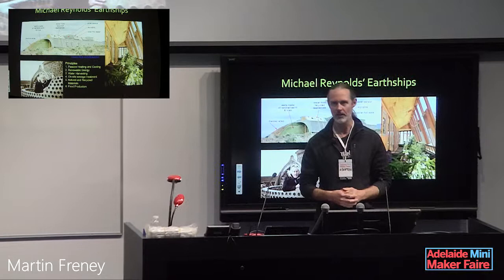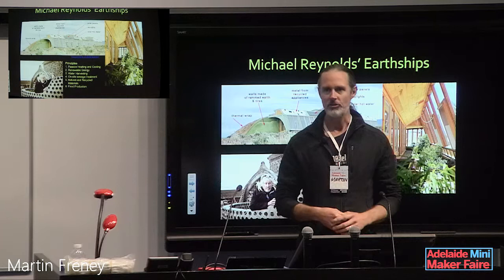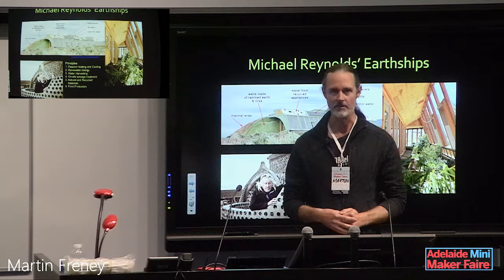These earthships collect all their own energy and store it in batteries. They collect all their own water and are very efficient with recycling the water, processing all the waste water. They're also using a lot of recycled materials, and most notably car tires.